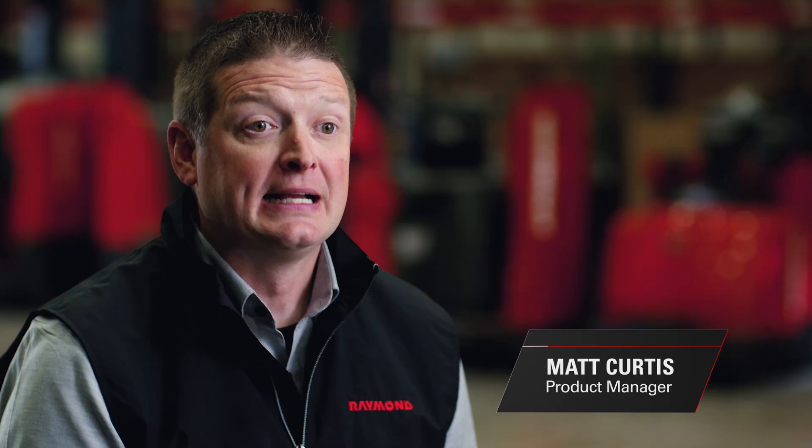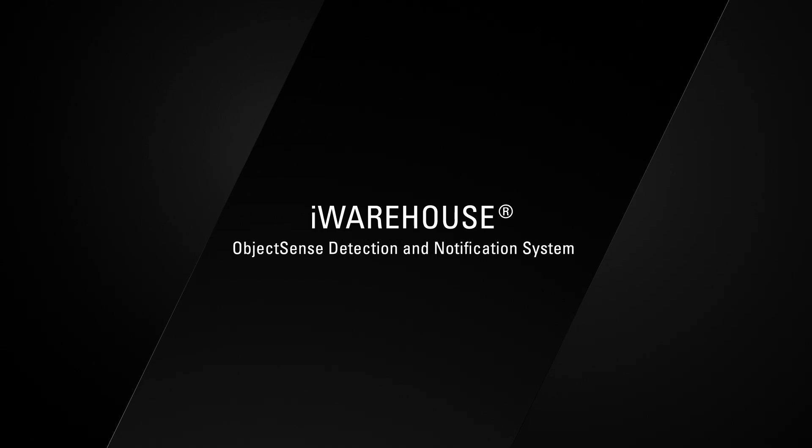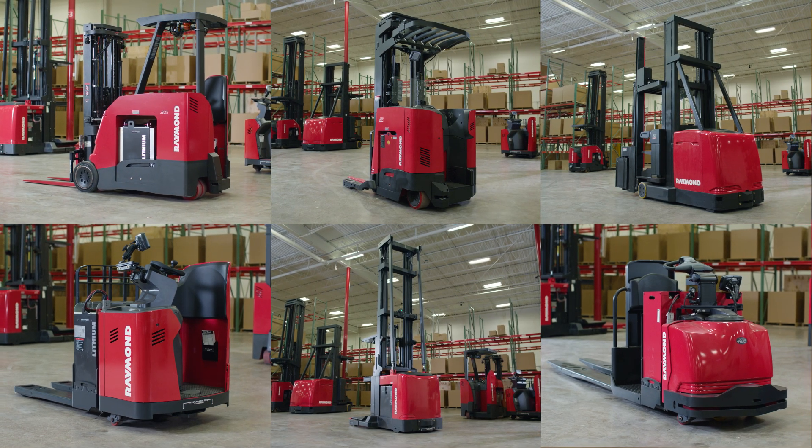My name is Matt Curtis and I'm a product manager at the Raymond Corporation. Today I'd like to walk you through the features and benefits of the new iWarehouse ObjectSense detection and notification system. ObjectSense is a unique operator assist technology available on the Raymond trucks that you see behind me.